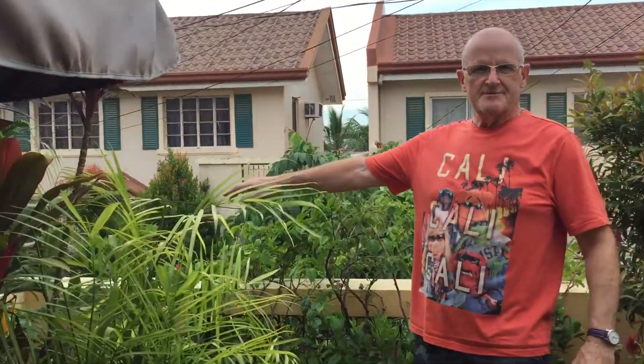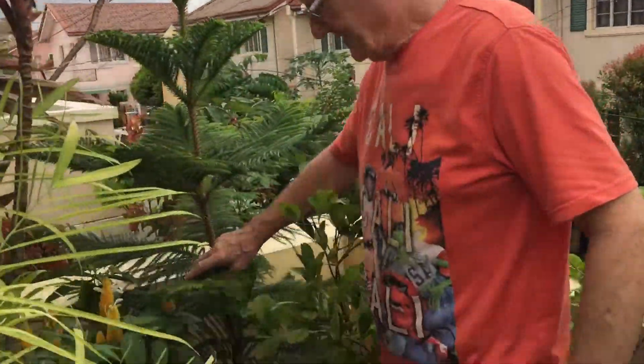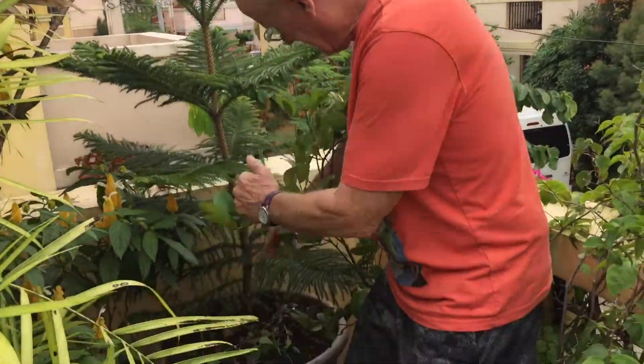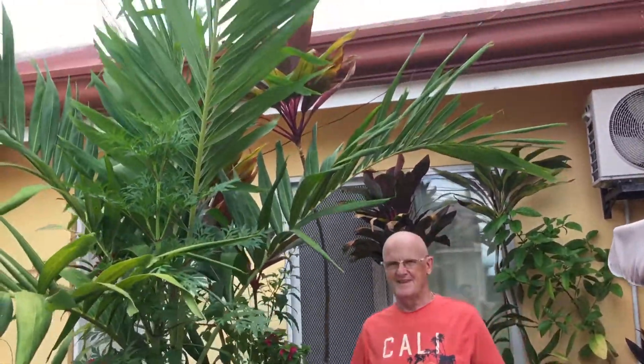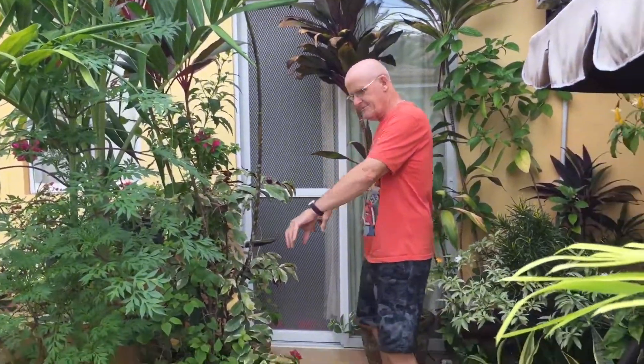Round the corner here I've got a Christmas tree, and this didn't even come up to the top of the wall — it was about this high. So one year on, all of this gives us some height on the balcony, some shade, instead of just little pots all the way around with flowers.